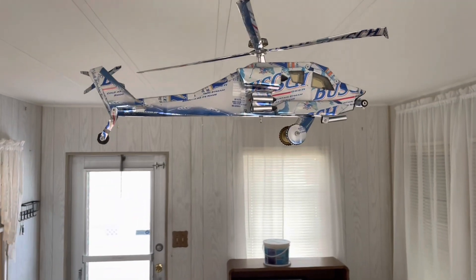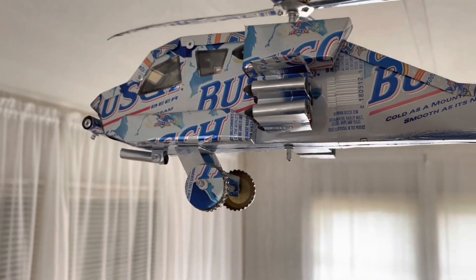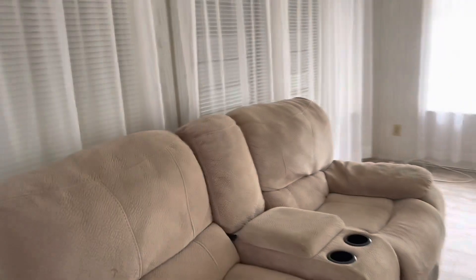You won't want to fly away. Notice the wheels are beer caps — Busch beer. Nice helicopter. What is that — an Apache? Yeah, that's supposed to be the Apache.